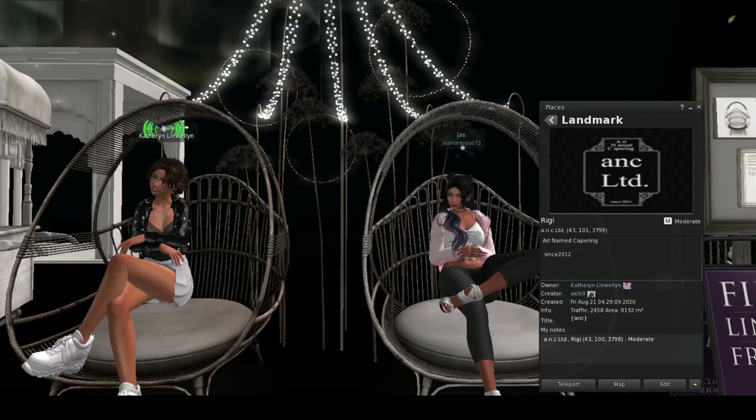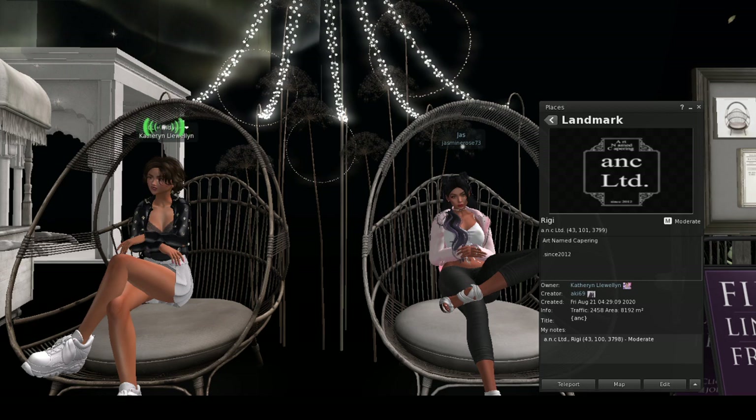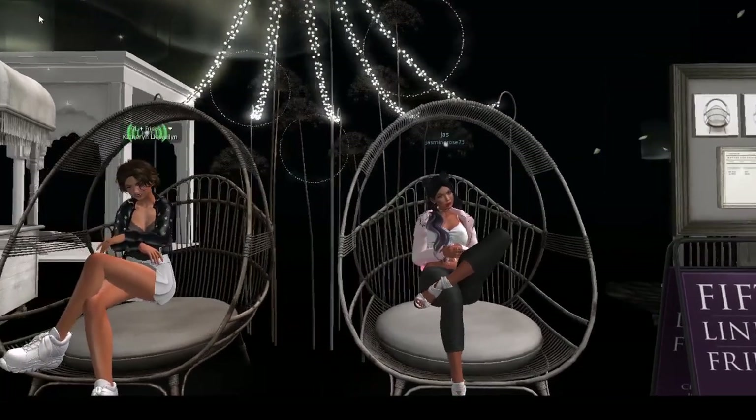Hey everybody, we are at ANK Limited — and it may not be pronounced that way, it's actually 'Art Named Capering.' They've been around since 2012, and I made sure to keep up the landmark info for you guys to see. This is the sale item they have for 50 Linden Friday.